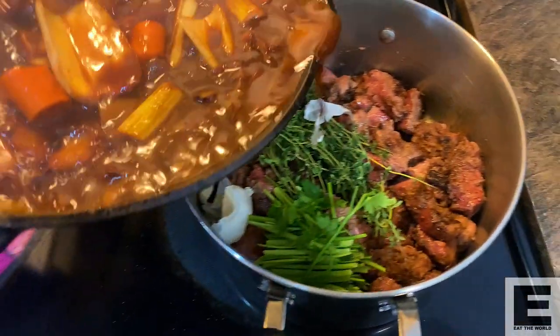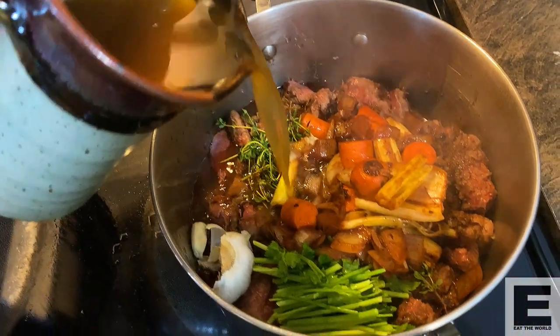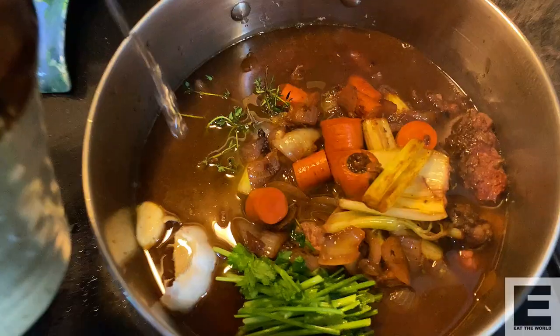Once that's done, add it to your meat and aromatics and top up with about a liter of beef stock and then about another liter of cold water, and bring it to the boil and simmer.